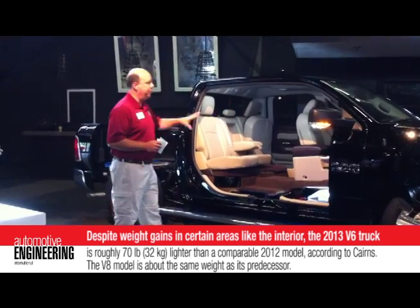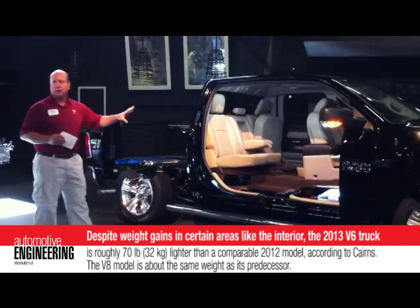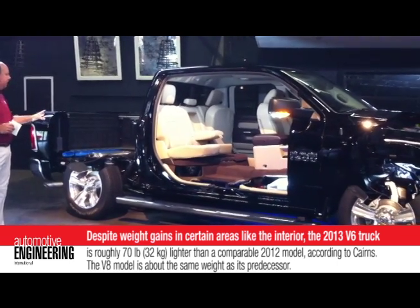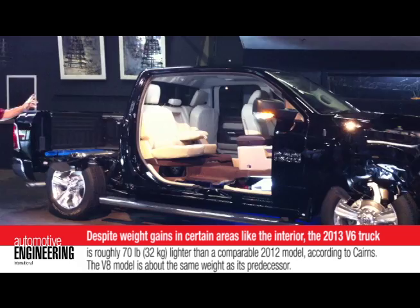Other areas we looked at — both body and the box — same idea, going to some high-strength steels where you maintain the strength and durability, but are able to save. We saved about 11 pounds there.